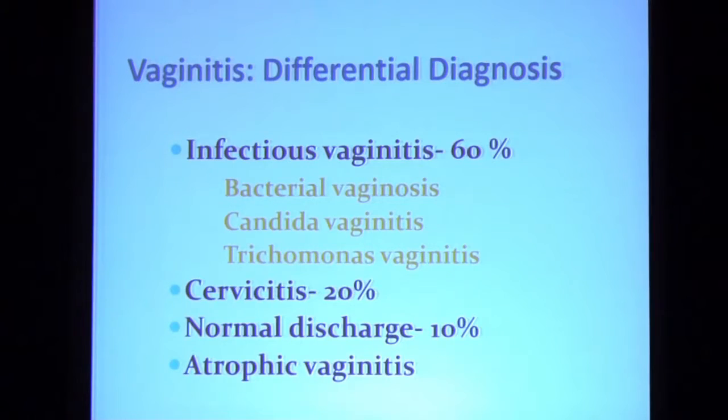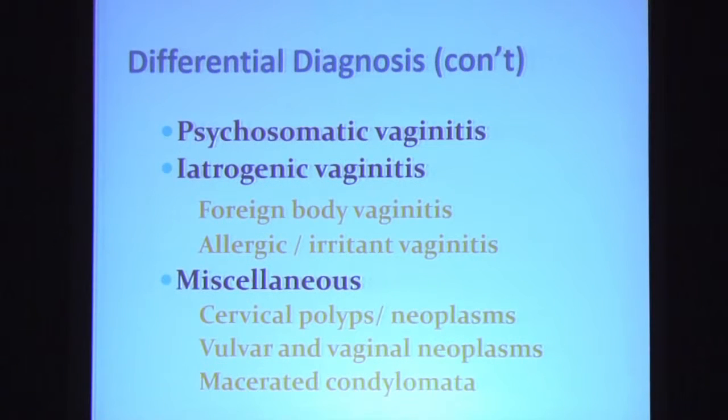A common misconception shared by many clinicians is that a vaginal discharge is synonymous with a vaginal infection. The fallacy of this is well illustrated by the extensive differential diagnoses you need to consider when you see a patient presenting with a vaginal discharge. The big three — infectious vaginitis — accounts for 60 percent, cervicitis for 20 percent, and 10 percent of the time the patient may have a normal discharge. Less common causes include atrophic vaginitis, psychosomatic vaginitis, iatrogenic vaginitis, as well as a host of miscellaneous causes.